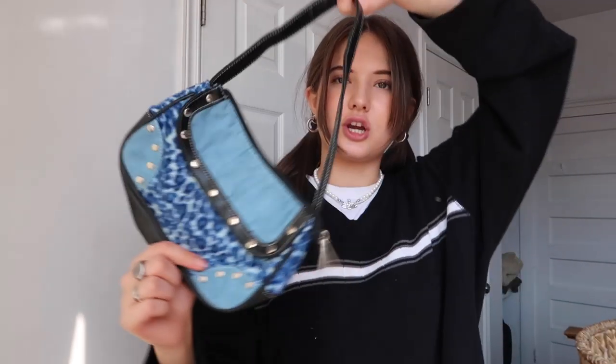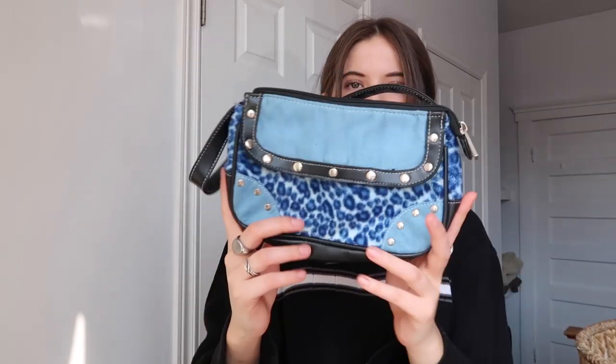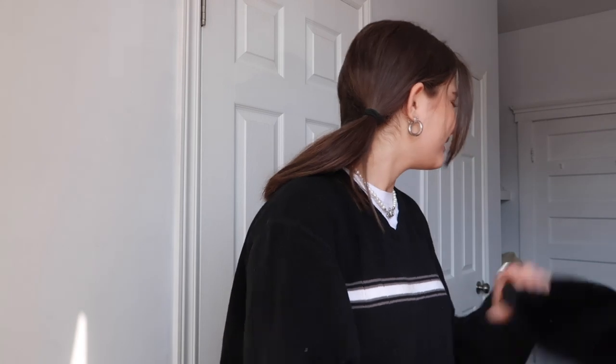Then I have this bag which I also just recently thrifted. It's this blue suede and blue leopard print mini bag. I can't believe people are giving this stuff away — look how cute it is. So adorbs, I can't believe I found this.